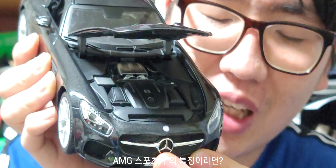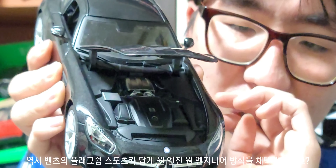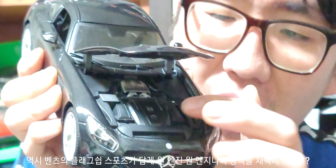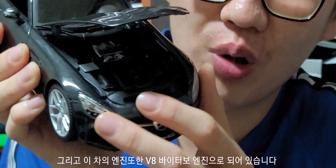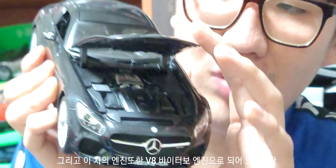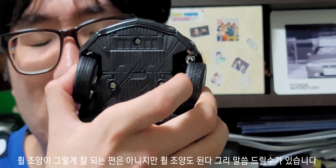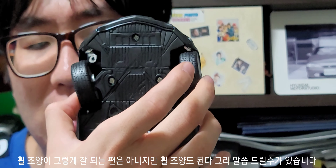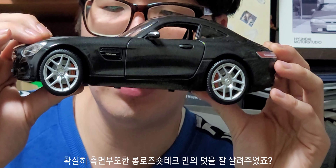엔진룸을 한번 열어볼게요. 엔진룸도 원 엔진 원 엔지니어 방식으로 구성되어 있어요. AMG 스포츠카들만의 특징이 바로 원 엔진 원 엔지니어 방식인데, AMG GT 또한 벤츠의 플래그십 스포츠카답게 이 방식을 채택했고, 이 차의 엔진은 무려 8기통 바이터보 엔진입니다. 그리고 하판에 휠 조향 기능도 있다는 점 알아주시면 좋겠습니다.